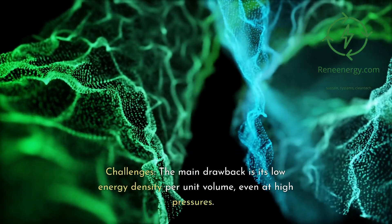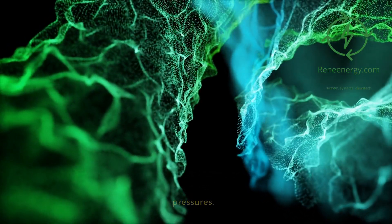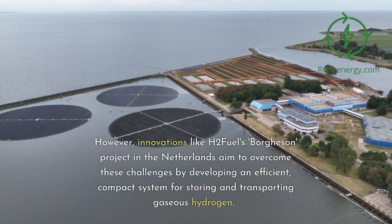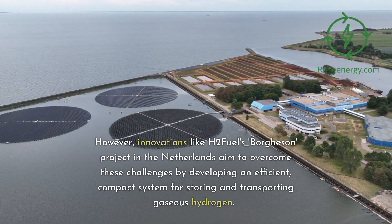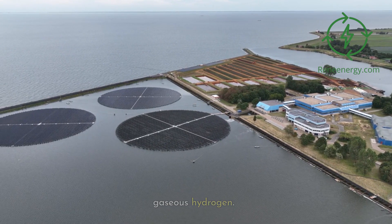The main drawback of gaseous hydrogen is its low energy density per unit volume, even at high pressures. However, innovations like H2 Fuel's Borgsen project in the Netherlands aim to overcome these challenges by developing an efficient, compact system for storing and transporting gaseous hydrogen.